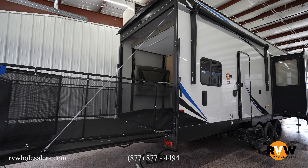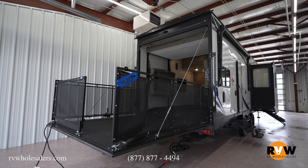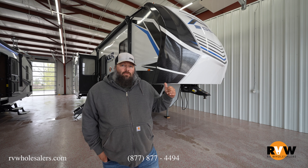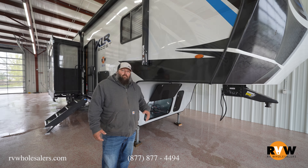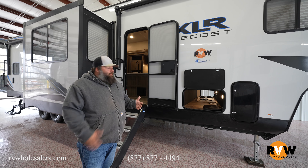Today we're going over the 2022 XLR Boost, the 37 TSX13 fifth wheel. Dry weight is 11,943 pounds, GVWR is 17,686 pounds, cargo capacity 5,743 pounds, hitch weight 2,655 pounds. Exterior height is 13 foot 5 inches, overall length is 39 feet 9 inches, with an exterior width of 8 foot 6 inches. Fresh water tank is 87 gallons, black water tank is 76 gallons, gray water tank is 38 gallons, with a 13-foot awning.